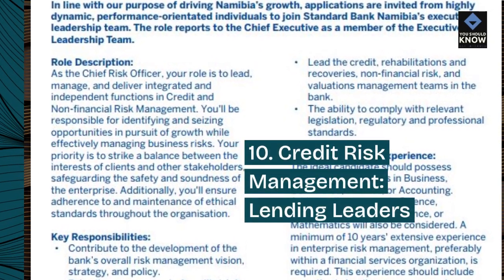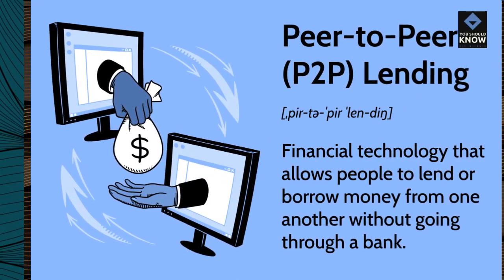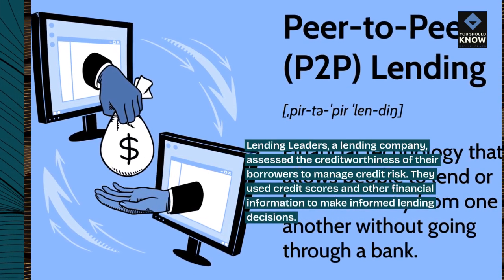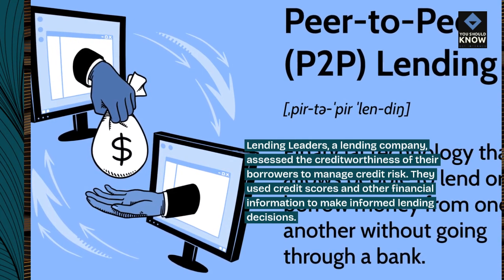10. Credit Risk Management — Lending Leaders. Lending Leaders, a lending company, assessed the creditworthiness of their borrowers to manage credit risk. They used credit scores and other financial information to make informed lending decisions.